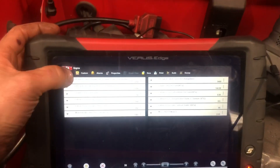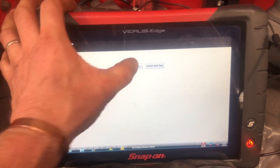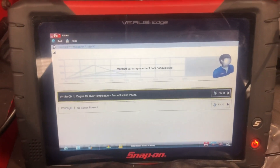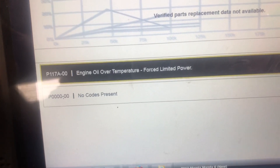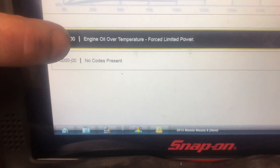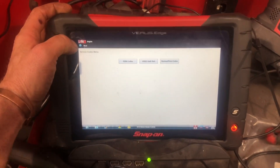We have a Mazda 6 sitting here with the SkyActive engine inside it. I'm going to show you the fault codes we have at this point in time. We're getting an SCVS Smart City Braking System fault, and it's saying to go and have a look at our engine — reduced power or forced limited power due to an engine oil over-temperature. So we have a P117A.